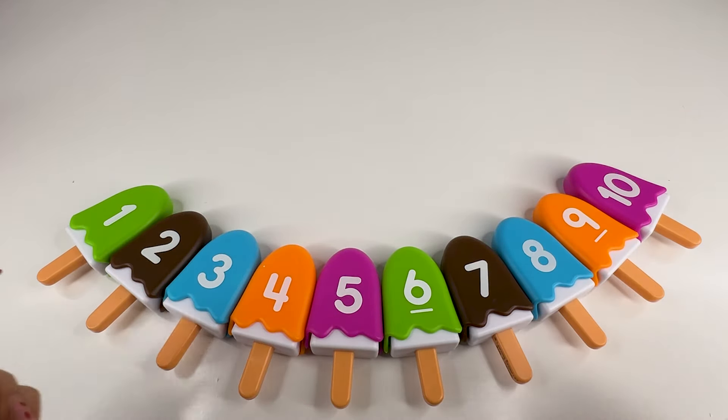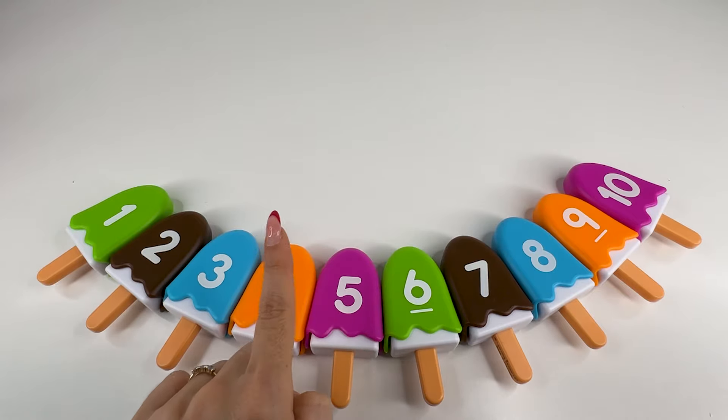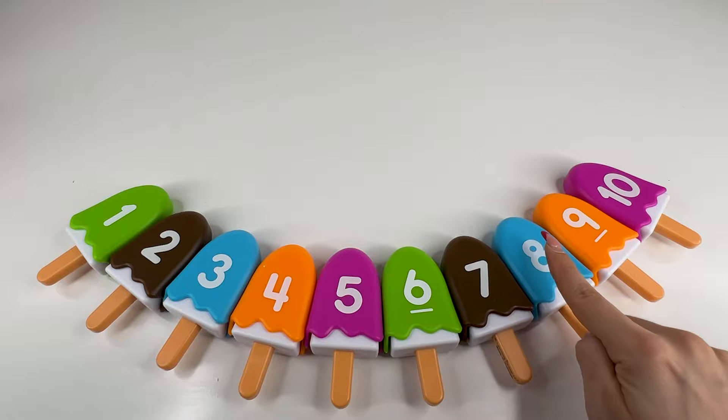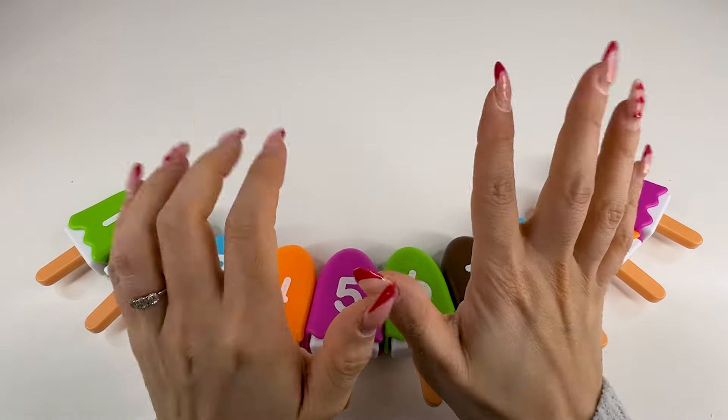So let's count together now — one, two, three, four, five, six, seven, eight, nine, ten. Congratulations! Bye-bye.